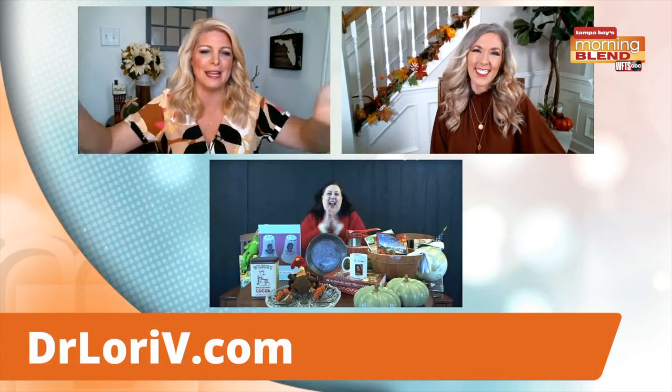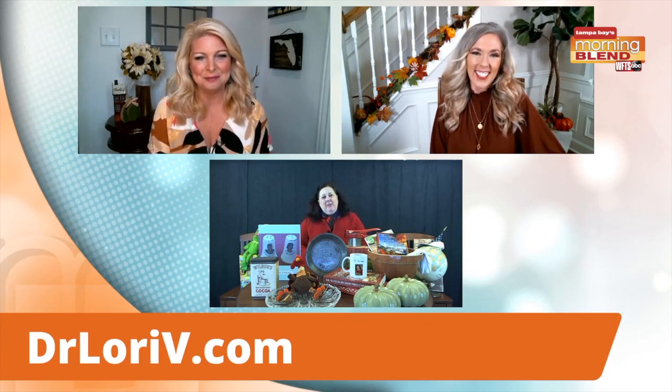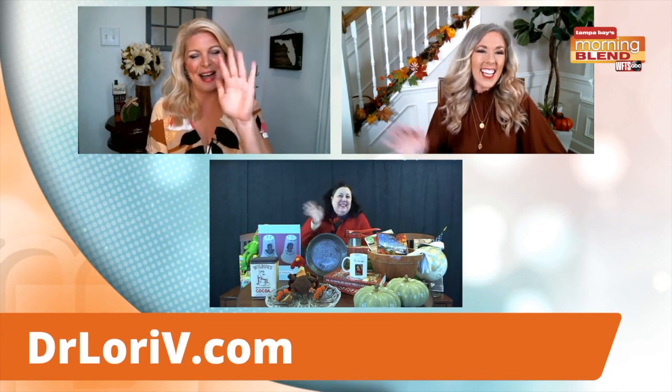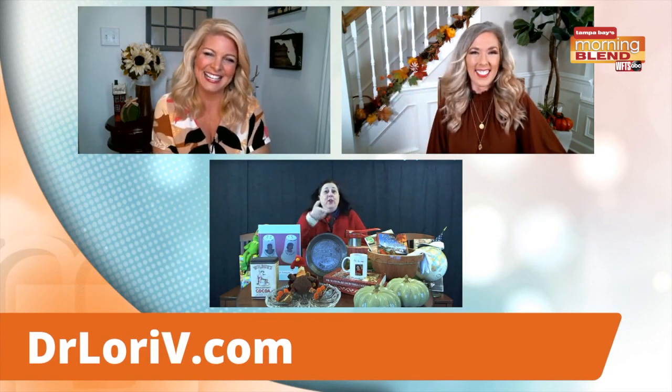I still want to get my hands on that $1,500 pottery. That was awesome. We're out of time. Dr. Lori, we're so thankful for you. Make sure to follow her on social media — she's got all sorts of tips and fun. I'm thankful for you too. Happy Thanksgiving to everybody. Enjoy, and of course thanks for looking out for me at DrLoriV.com. Take care. Happy Thanksgiving. Don't burn the turkey.